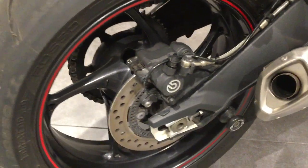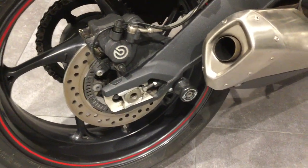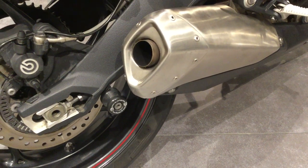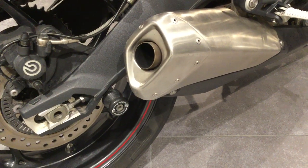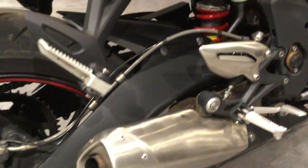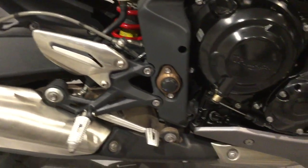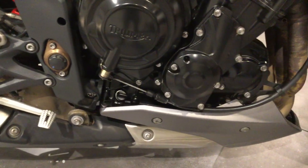The bike has been fitted with some bungs so that you can put it on a rear paddock stand if you so wish. Again, no marks or scratches to the outer engine casings on this side of the bike.